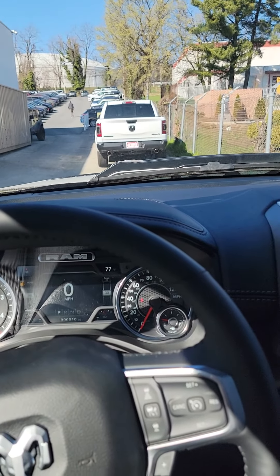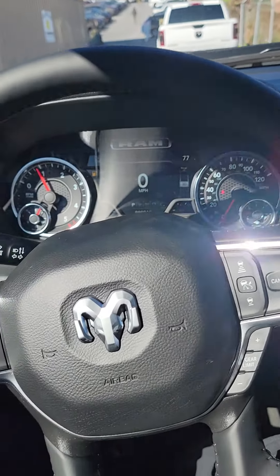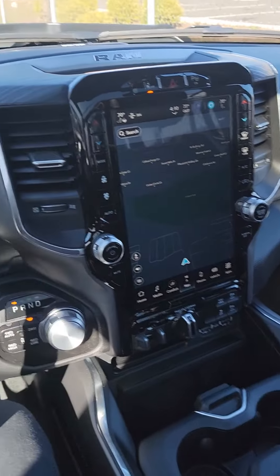I'll reach out to you again to see if we can schedule an appointment for you to come in and actually check out the vehicle. Talk to you then.